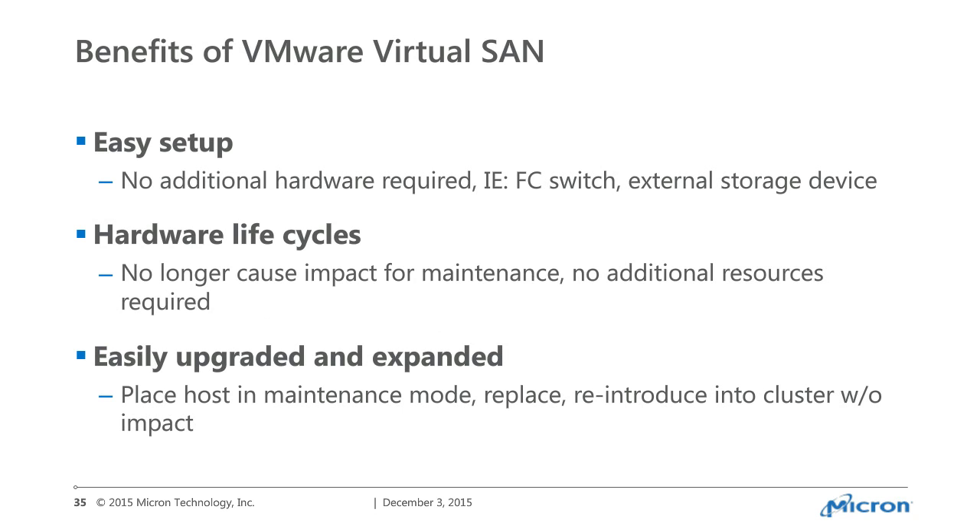Easy setup is a huge benefit — super simple, no external storage, no external switches. Just your standard network switch, which you'll probably have anyway. Hardware lifecycle: no longer do you need downtime. Put a host in maintenance mode, pull it out, upgrade it, put it back in — no downtime. With stretch clusters, sites that are bigger can do stretched data centers — just a small hop across campus gives you two locations essentially part of the same cluster, and you can migrate back and forth without worrying about separate filers or replication. It's a huge reduction in complexity.